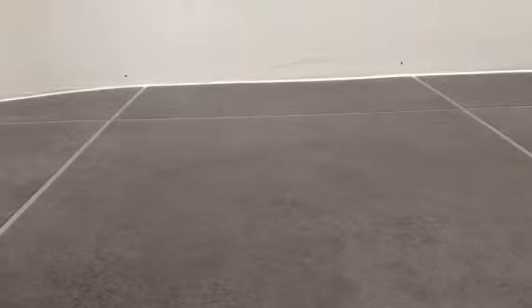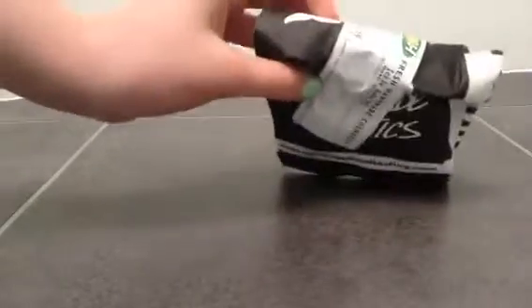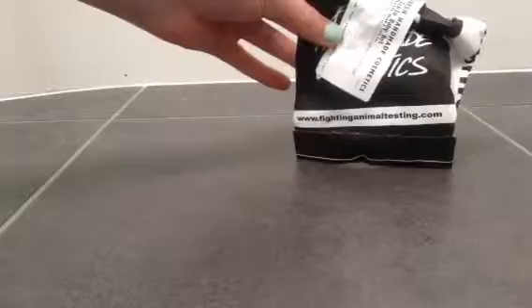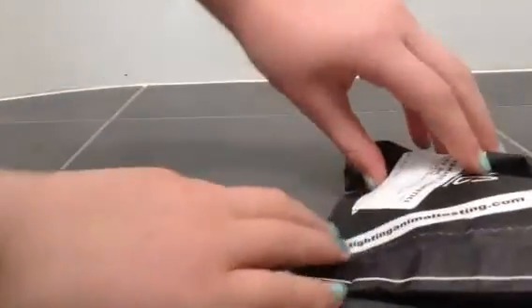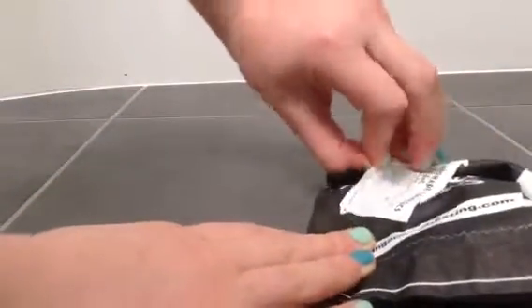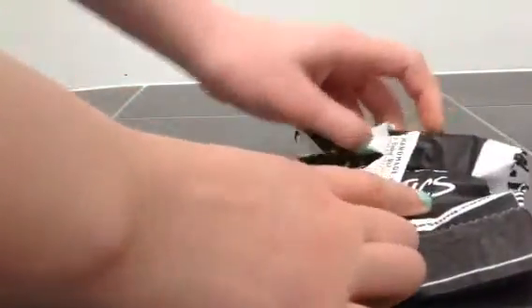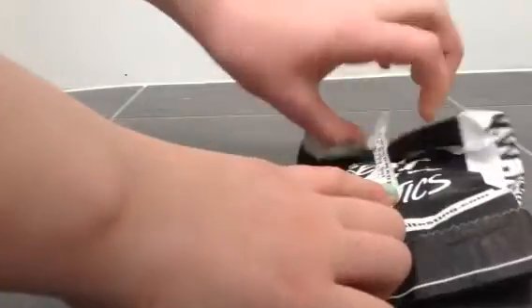Hey guys, it's me again. As you can tell, I am not in my bedroom — I am in the bathroom because I am going to be showing you a loot covered up to the eye box. It is the Ickle Baby Box, so I am just going to open it up now and show you guys. This was £1.95.